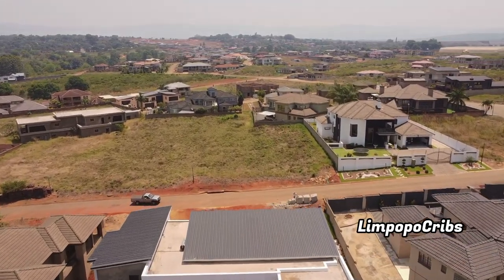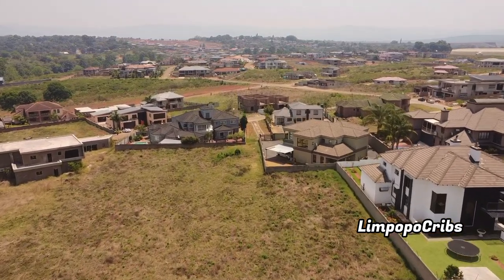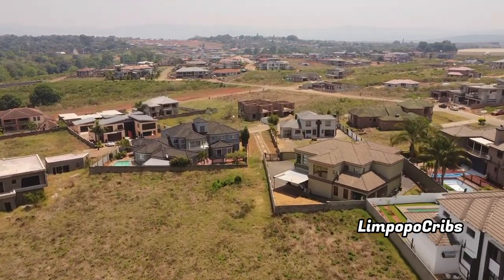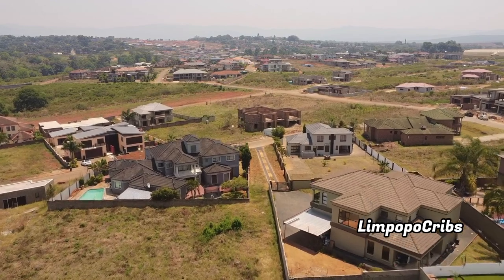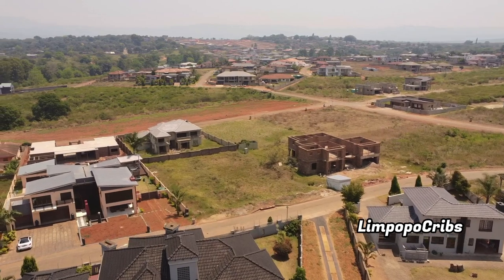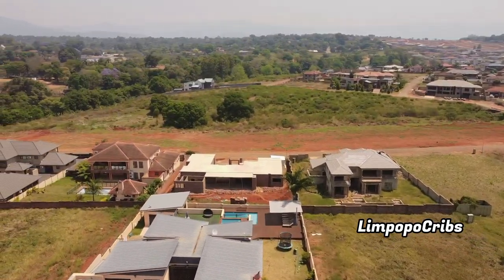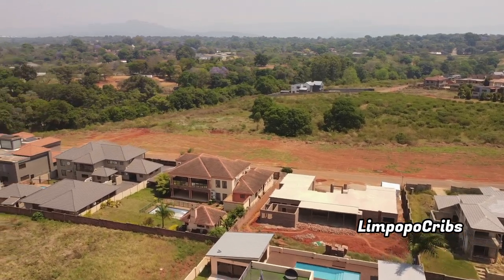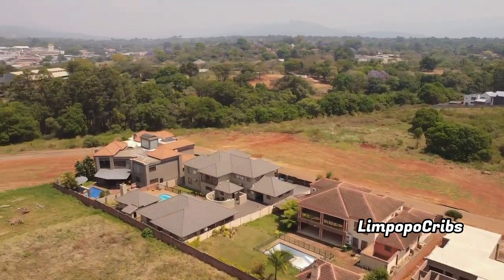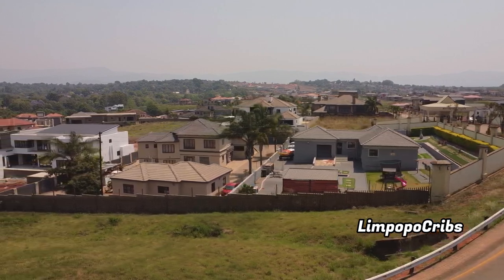So today we're going to be showing you the estate in Tanin which is called Riverside Estate. This is one of the beautiful estates you can find in Tanin. As you can see, most of the land is not occupied, so it's up to us to make the means to occupy this land. Look at the houses — the architecture, guys. Limpopo is doing the most beautiful things in the country and we should support them and follow in their footsteps.